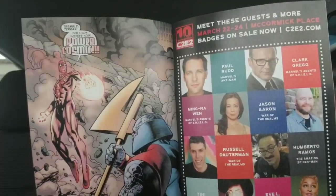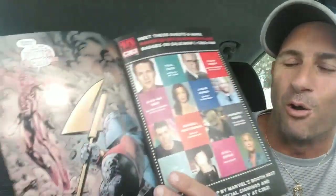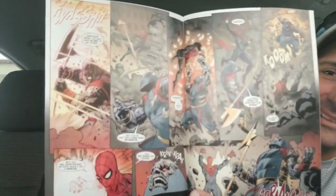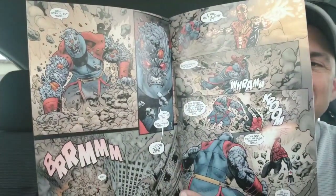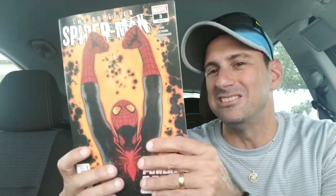Next, Superior Spider-Man issue three, the second volume. This is Powered Up — Superior Spider-Man has the power of the cosmic of Terrax and he's going to go out and try to stop him. This is the second issue in a row where Superior Spider-Man is doing battle against Terrax. Where the true direction of this book is going to go, I still don't know. Read it and have fun with it. This is issue three.